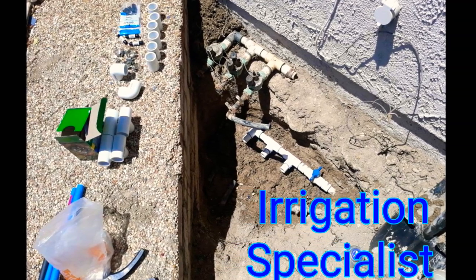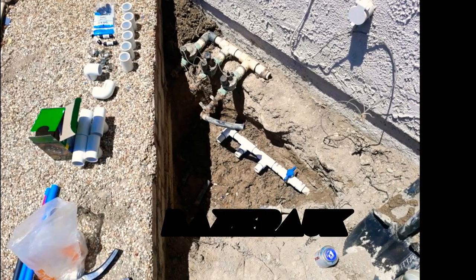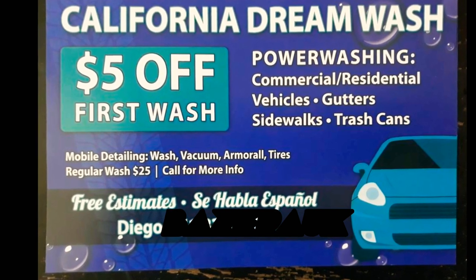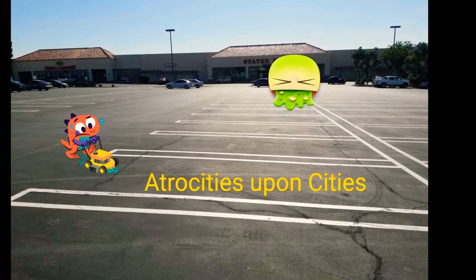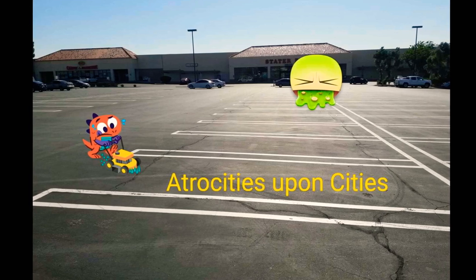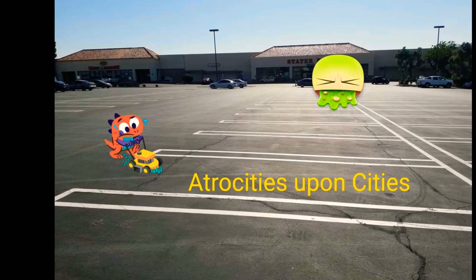Alright guys, as always, thank you for watching. Please subscribe and check out our other businesses. We're irrigation specialists. I do some hardcore power washing at our stores, and just a couple of things that we do — venturing into this vending snacks business. Hopefully we do great. Keep watching my channel. Thank you so much, and we'll put up new videos of everything we do every day.